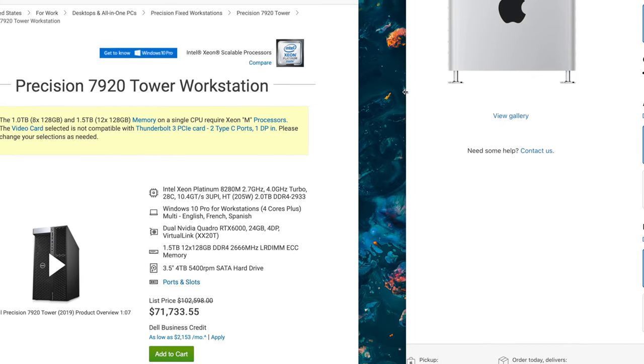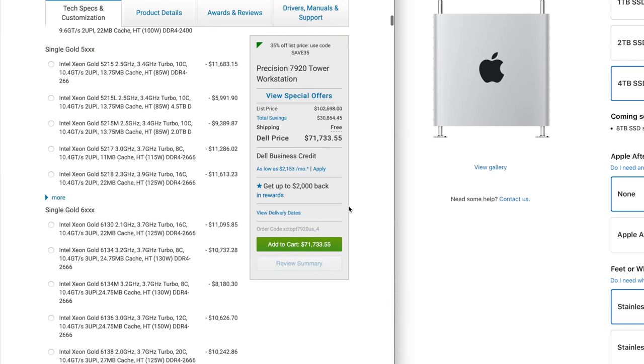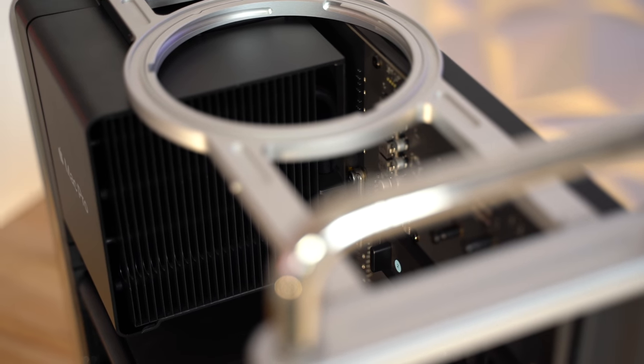Now you might be thinking, why not just buy a reliable Windows workstation instead of a rip-off Mac Pro, right? Well we actually made a video where we compared the Mac Pro to 6 other Windows workstation brands, and surprisingly, the Mac Pro was actually a bit cheaper in most of the comparisons. And on top of that, there are 7 specific things the Mac Pro offers that you can't get anywhere else — things that we think will sell a lot of Mac Pros.